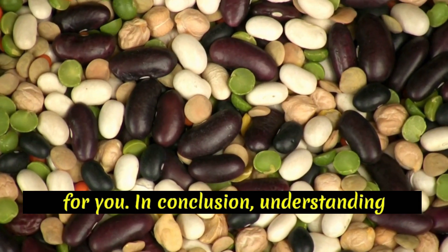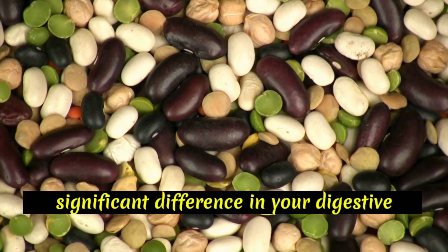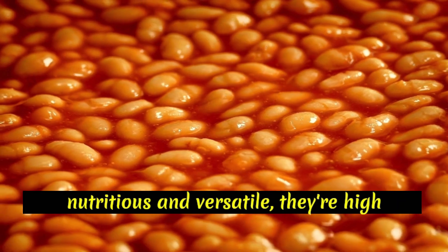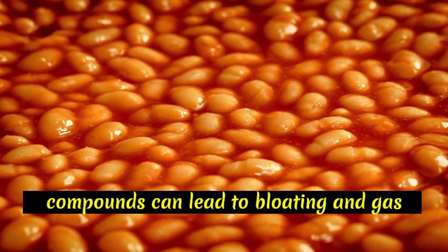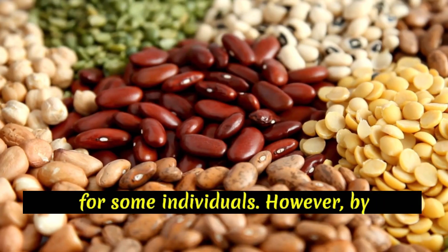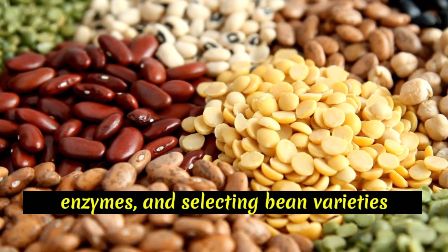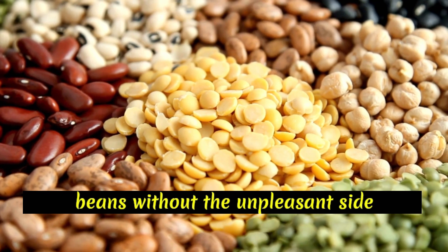In conclusion, understanding why beans cause bloating and implementing strategies to prevent it can make a significant difference in your digestive comfort. While beans are undeniably nutritious and versatile, their high fiber content, oligosaccharides, resistant starch, and sulfur-containing compounds can lead to bloating and gas for some individuals. However, by soaking and rinsing beans, gradually increasing fiber intake, using digestive enzymes, and selecting bean varieties that are easier to digest, you can enjoy beans without the unpleasant side effects.